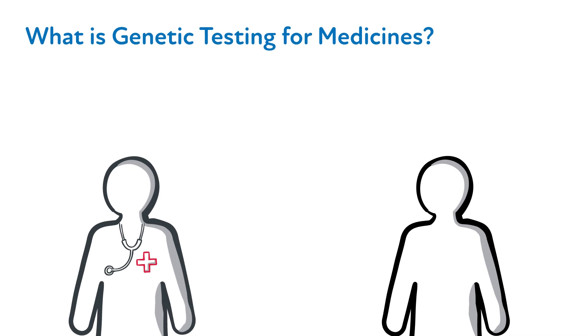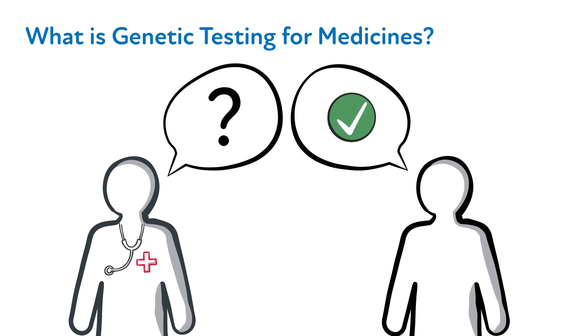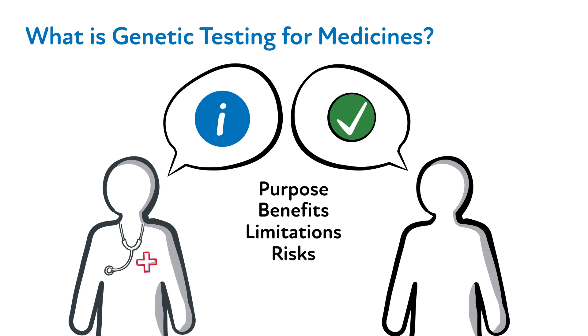After introducing PGX testing, you can gauge whether your patient would like to hear more. If yes, you can use this time to provide a bit more detail about PGX testing, including its purpose, benefits, limitations, risks, what's required from the patient, and what they can expect from the test results.